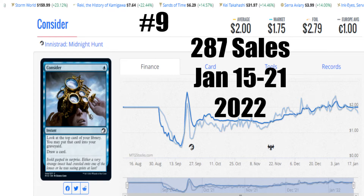Number 9 is still hanging in there, refuses to die. Consider from Innistrad: Midnight Hunt comes in at number 9. 287 sales. Average price is $2, the market is $1.75. A foil is still $2.79, and it's €1 to get that card. I can see why people still buy it — I was curious to see that it still made the list. I thought it would fall into like the 150 range, but this card just doesn't want to go anywhere. People like the mechanic and a lot of people are talking about the card. But it is a common.